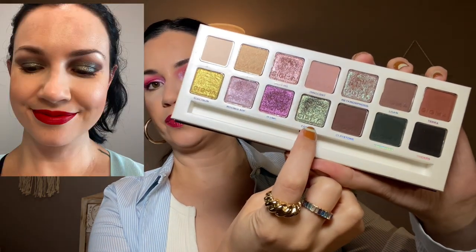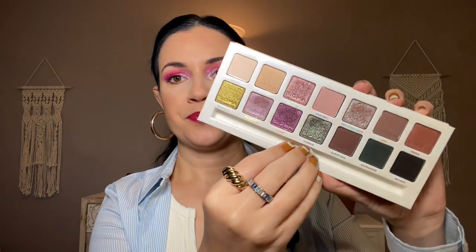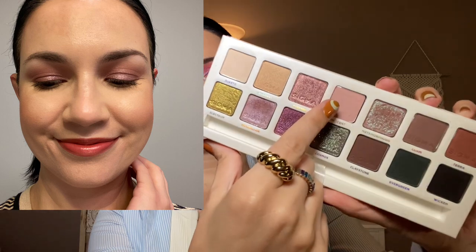Two palettes left — the Sigma Enchanted palette. I used this one twice and it is such a good palette. A really fun smoky look using the shade Cosmos all over the lid and three mattes combined in the crease — very easy but really beautiful. And then a super easy look combining two shades on the lid with a light mauve-y pink in the crease. Simple but beautiful. This is a stunning palette.